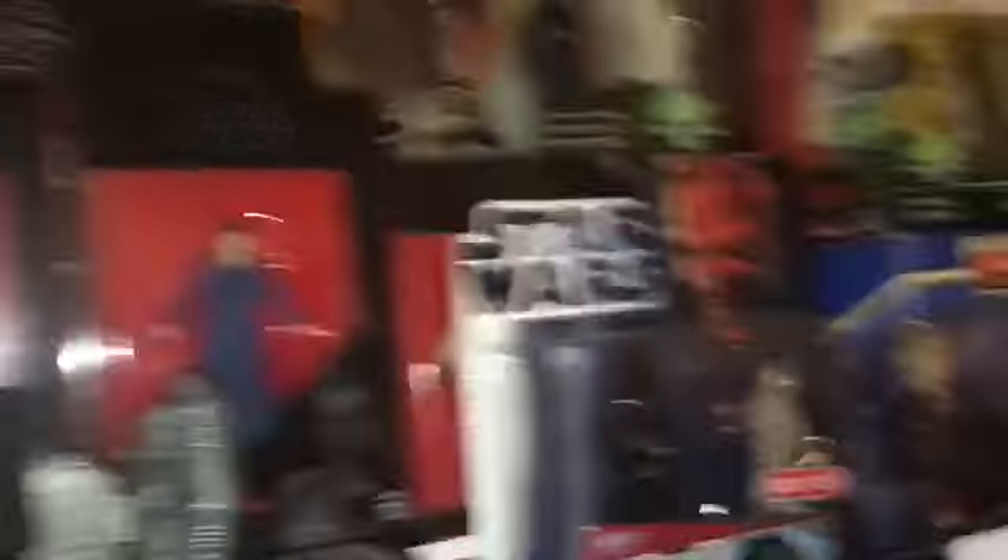Yeah, that Admiral Ackbar and stuff. And then I have that Toys R Us exclusive — that Admiral Ackbar. I forget what other character comes in the pack, but that Toys R Us exclusive, I'm really glad I got that. I think I got it for like four dollars or something like that, so that was an awesome deal.